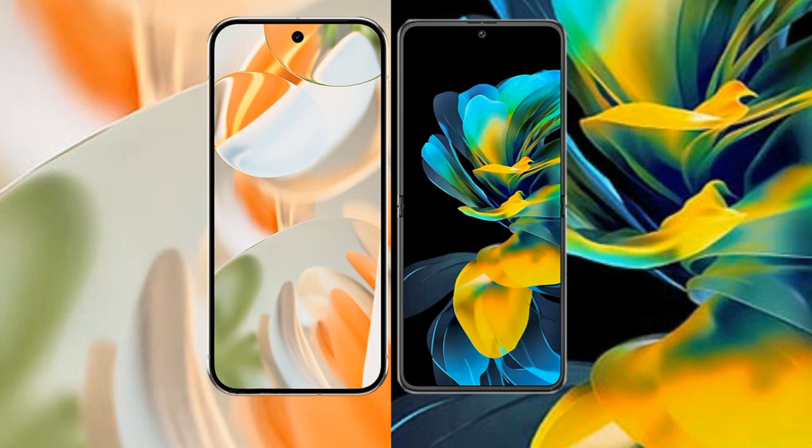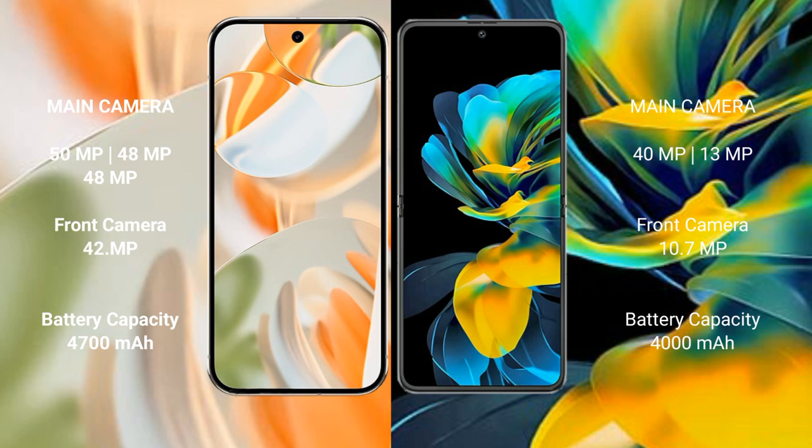Google Pixel 9 Pro features a triple rear camera setup: 50 MP + 48 MP + 48 MP, and a 42 MP front camera. Huawei Pocket S features a dual rear camera setup: 40 MP + 29 MP, with a front camera.